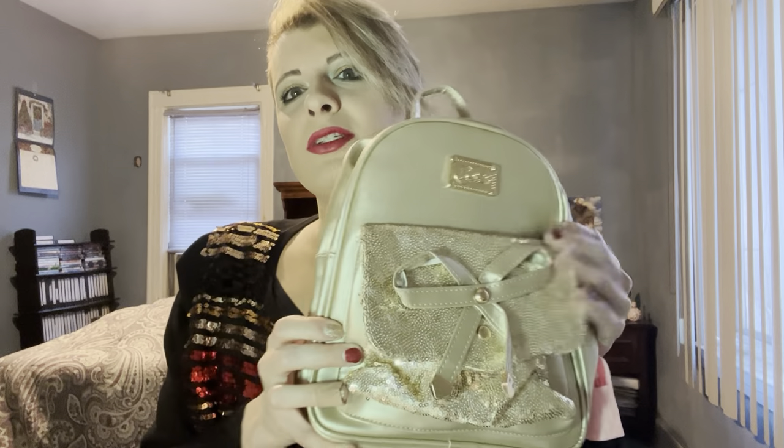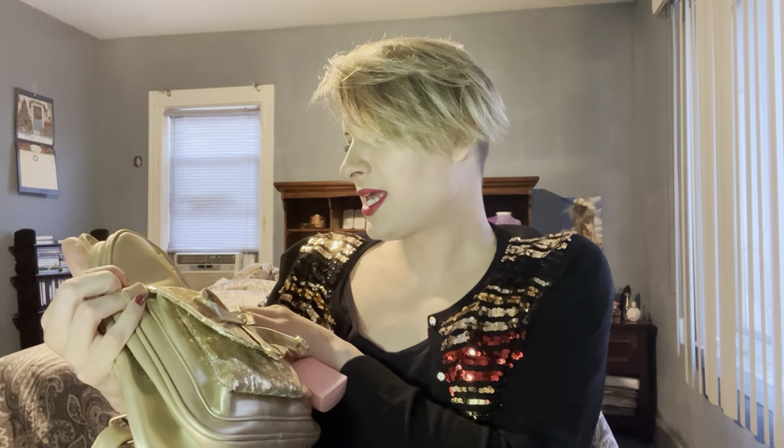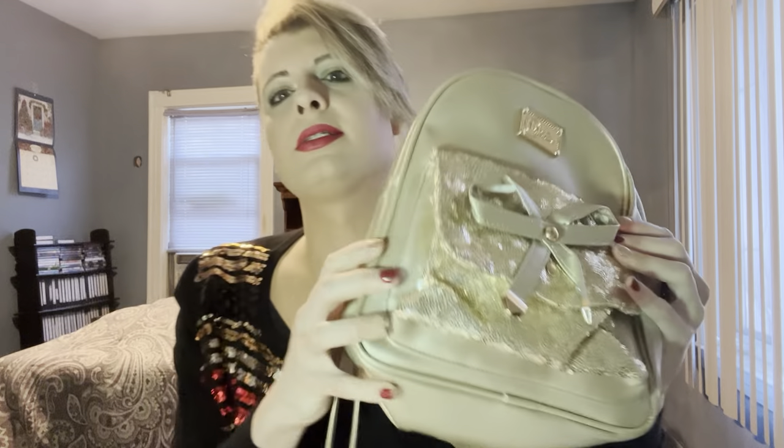Hi everybody, it's Jojo and I'm here to do a 'What's In My Bag' video. I've been loving this gold bag, so it's gonna be this bag. I got this at Macy's — it just says KO928 on it and it is gold sequin with a bow. There's a backpack so there's the strings right there and there's a back pocket.